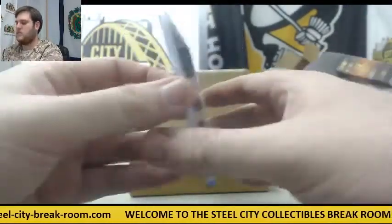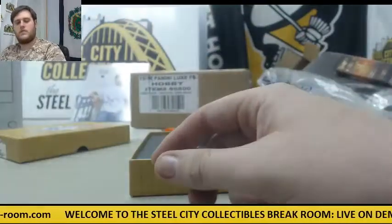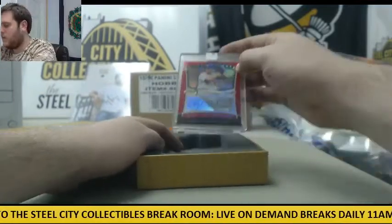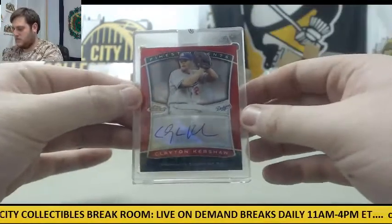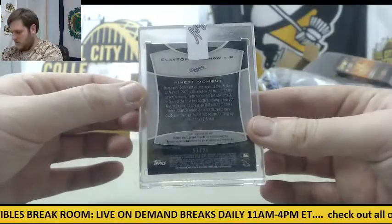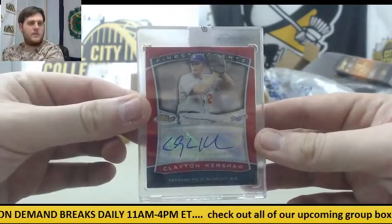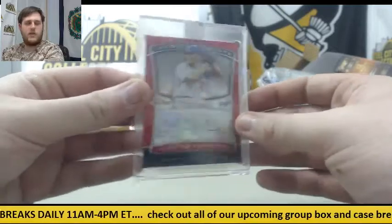Moncada Auto — no number on that. And Clayton Kershaw Auto, 17 of 25, Clayton Kershaw. Nice way to end it right there. Good case of Best Baseball. Clayton Kershaw, 17 of 25 Auto.